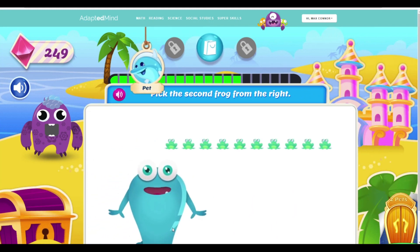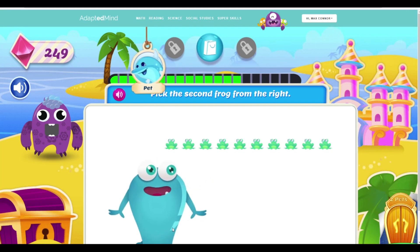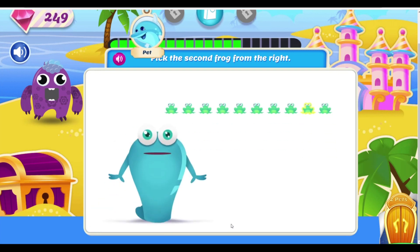Say hi to my pet frogs! Pick the second frog from the right! You found the second frog! Hopping good job!